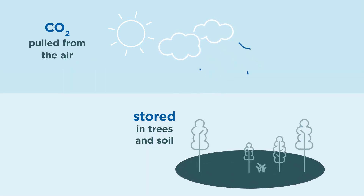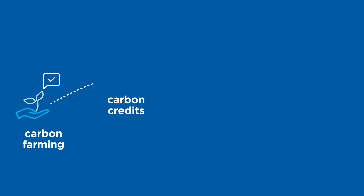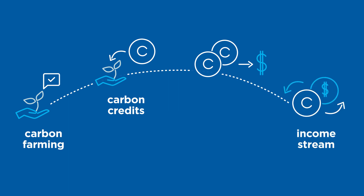Carbon is stored in trees and soil, which in turn regenerates the land. Carbon farming generates carbon credits that can generate income for farmers, landholders and traditional custodians.